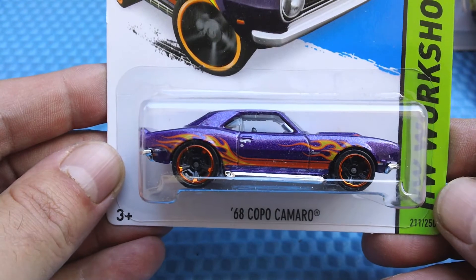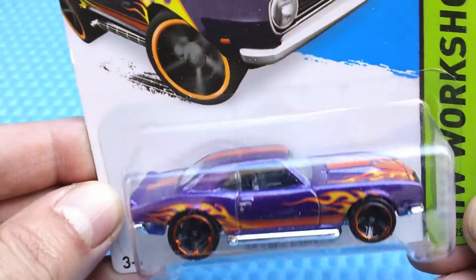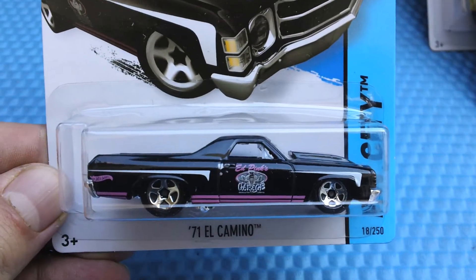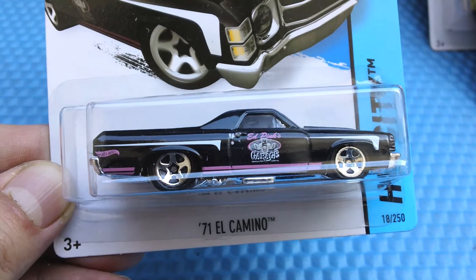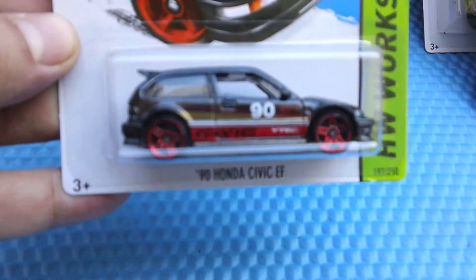The 68 Copo Camaro in purple and all those flames. That looks like Adam Levine's car — I think it's Adam Levine's car. The 71 El Camino. It says Ed Pink's Garage. I already have one of those. I don't need another one, but I love it, so I have that one.